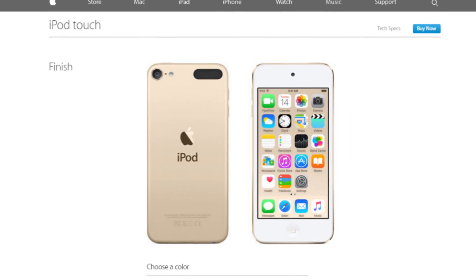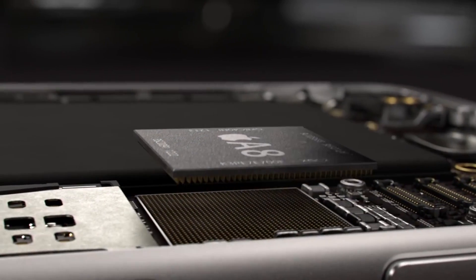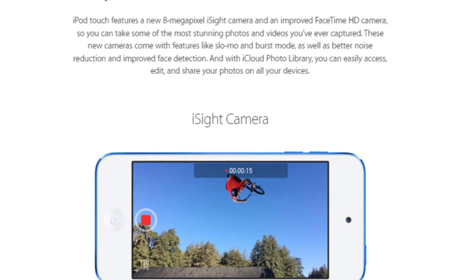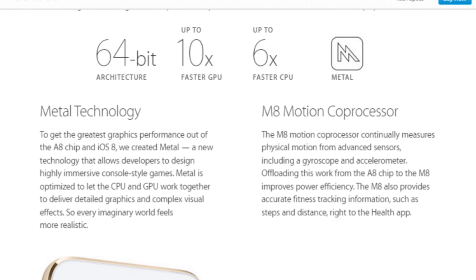Let me go ahead and get the specs out of the way since that's the dull part. The iPod Touch now has iPhone 6 guts — an Apple A8 chip compared to the A5 in the previous model, and an 8 megapixel camera compared to the paltry 5 megapixel shooter of yesteryear. It has doubled the RAM to a full 1GB, and also tosses in Apple's M8 motion co-processor for activity tracking powers.